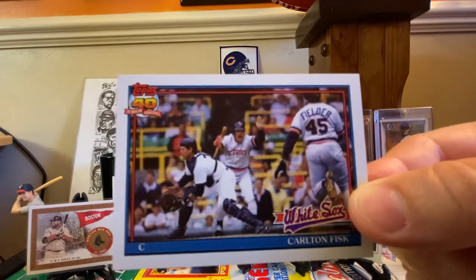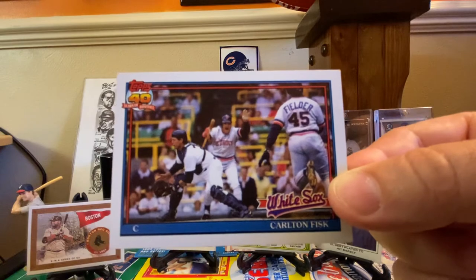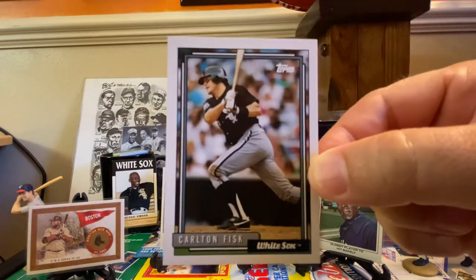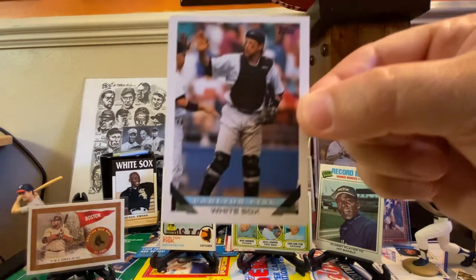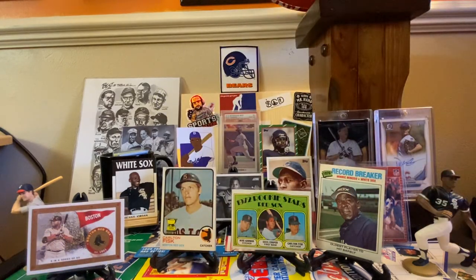1991 Topps — you've got Cecil Fielder barreling down, Pudge about to receive the ball. I believe that's Dave Bergman. I just love everything about this card. There's also the bold script version of the '91 Topps. Like '92 — here he is taking a hit. And then his last playing card — 1993 Topps. It's ironic because that was the first set I ever completed. The last card I needed was the Derek Jeter. And so that is the Carlton Fisk run.